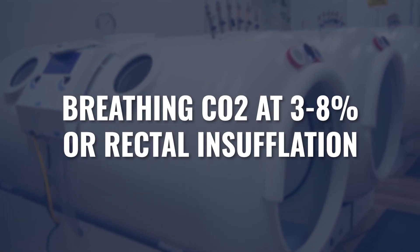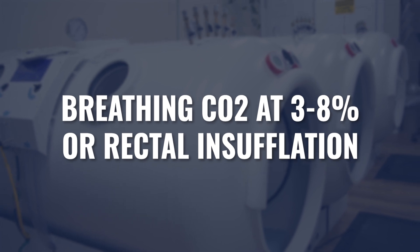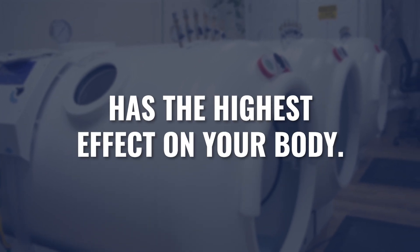As far as administration goes, while bathing in carbon dioxide or carbon dioxide suits are certainly driving some increased levels of carbon dioxide, I do think that directly breathing carbon dioxide at that 3% to 8% ratio and the rectal insufflation of carbon dioxide are going to have the highest global effect on our bodies. With regard to breathing that 3% to 8% mixture, typically breathing it for about 8 to 12 minutes a day, once to twice a day, four to six days a week should be more than sufficient to stimulate the effect we're looking for.